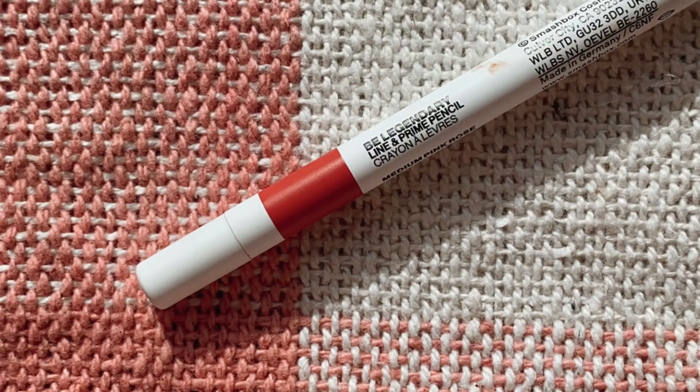The next product is the Smashbox Be Legendary Line and Prime Pencil in shade medium pink rose. These have an in-between formula that creates not a super sharp lip line nor a blurred one — right in the middle, creating a soft pout. They're very glidey and smooth, and they don't set right away so you can diffuse the edges. They're very user-friendly; you don't have to think about it when you're using this product. They also have a bunch of fun colors.